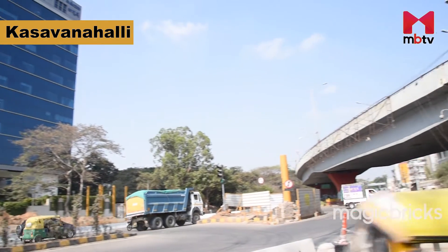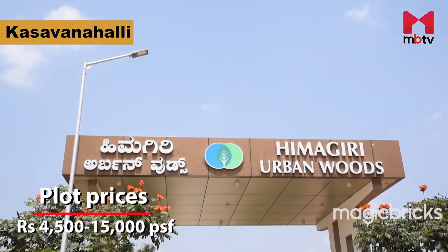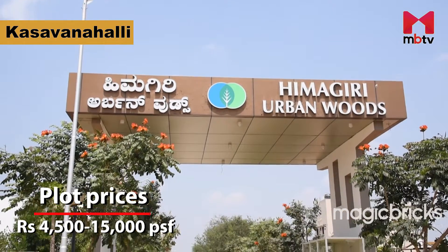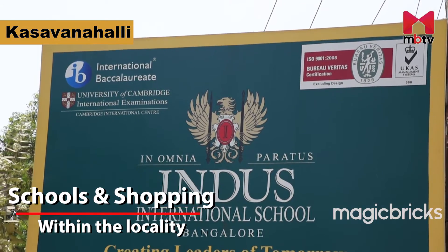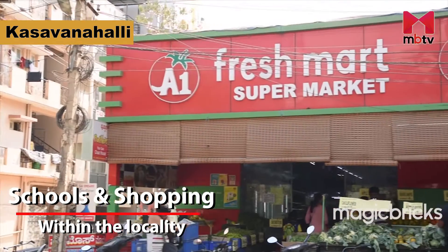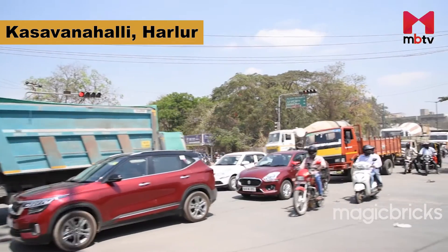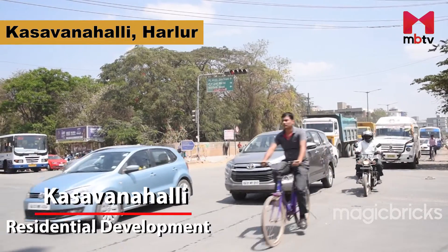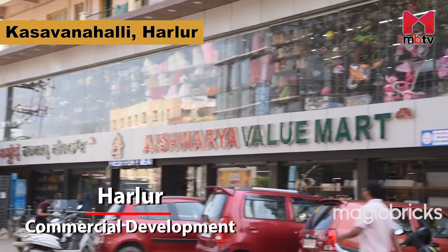Kasavanahalli is located on Sarjapur Road. Plots here are available at a range of Rs. 4,500 to 15,000 per square foot. This locality has many good options for schools and shopping areas. Harlur and Kasavanahalli are located adjacent to each other. While development in Kasavanahalli is residential by nature, Harlur looks more commercial.